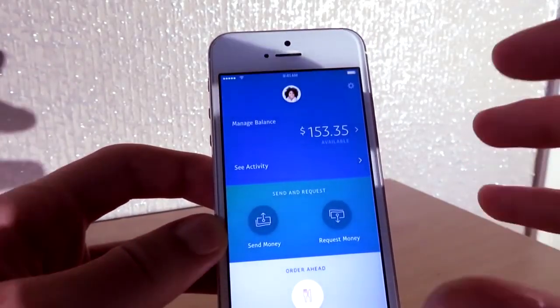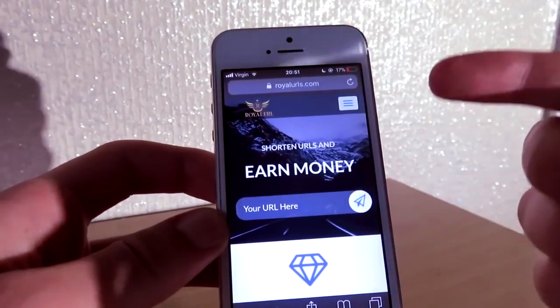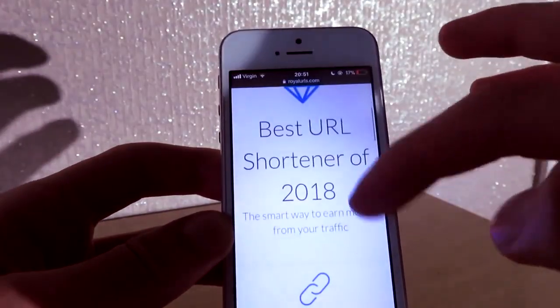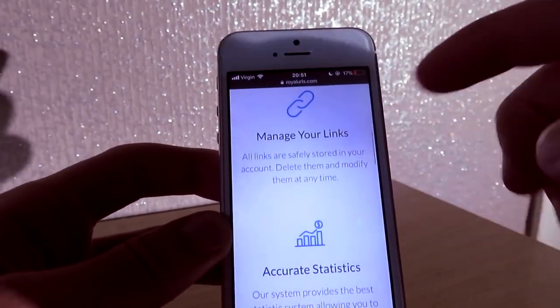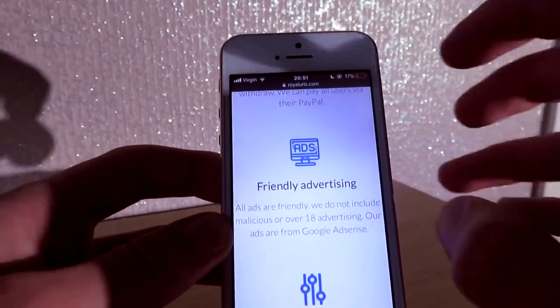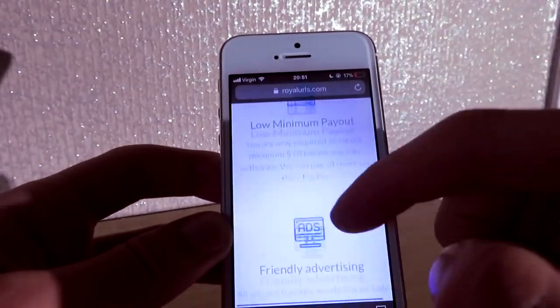If you go down below in the description, you're going to get Royal URLs website. This actually pays money — it's like AdFly but ten times better. If you keep scrolling it will say 'Best URL Shortener of 2018', manage your links, and it will list features like low minimum payout, friendly advertisements, meaning this website is 100% secured, an admin panel, and so much more.